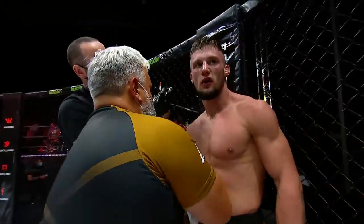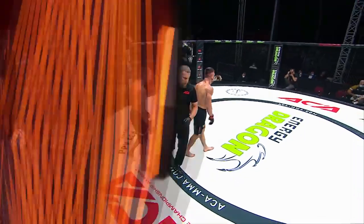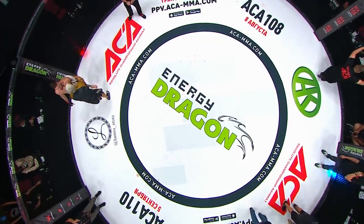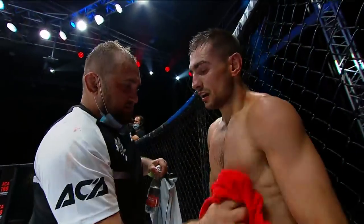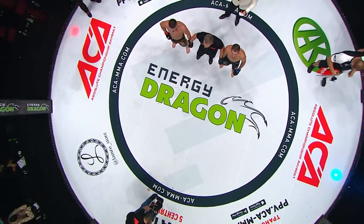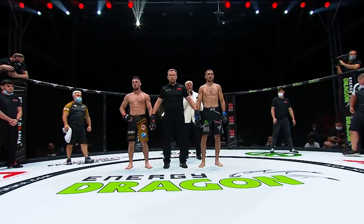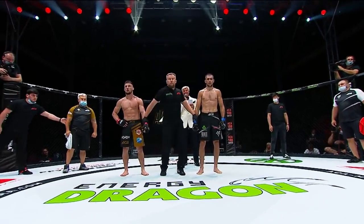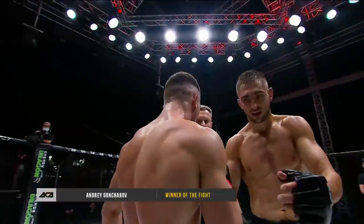This is the fourth fight — it's on the undercard, and after that we are moving to the main card of AC 107. Here is the decision: Andrey Goncharov is the winner by unanimous decision. Thank you very much.